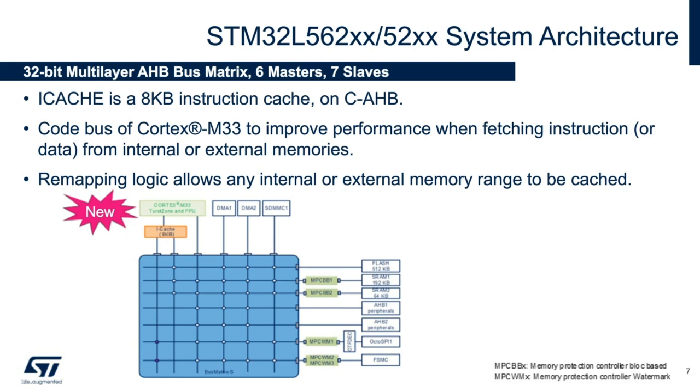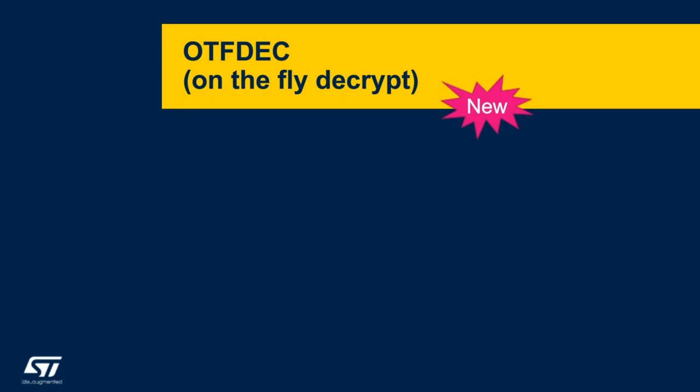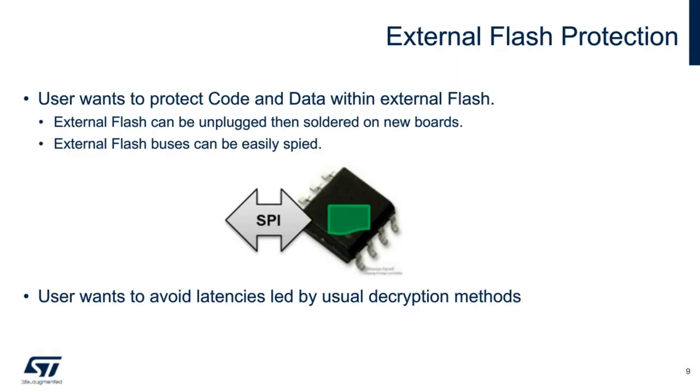Next up, we'll be discussing the new on-the-fly decryption, or OTFDEC, which is a new feature on our L5 microcontroller. In certain use cases, applications use external flash to either store data or extend the program memory code. These external flash devices can be easily removed and soldered to new boards to be read out, or exposed connectivity signals can be probed and snooped on. We highly recommend that data on external flash be fully encrypted to prevent data lines from being spied upon and read out.